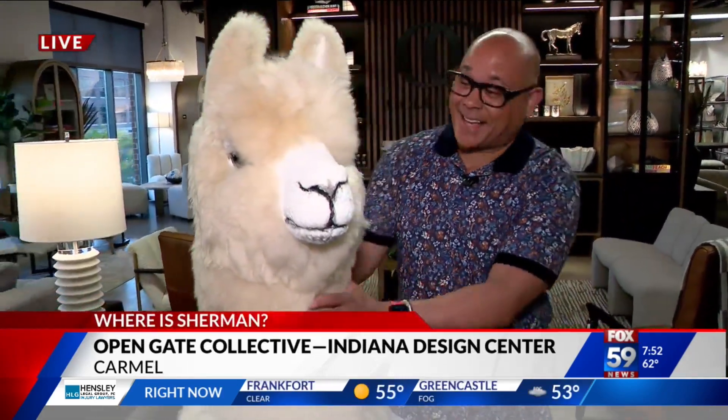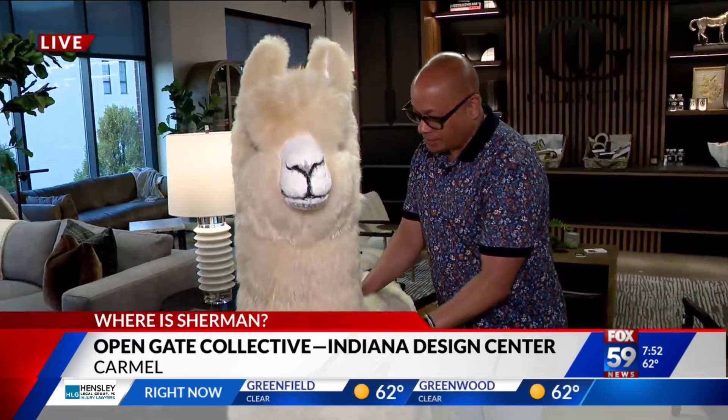Good morning. Look at our new friend here — I think we just call him, or her, fluffy. Very fluffy. This is actually real alpaca. If you need something for your entryway, I'm not sure if that's trending this year, but I thought it was really cool. No alpacas were injured putting this together. That's so beautiful.